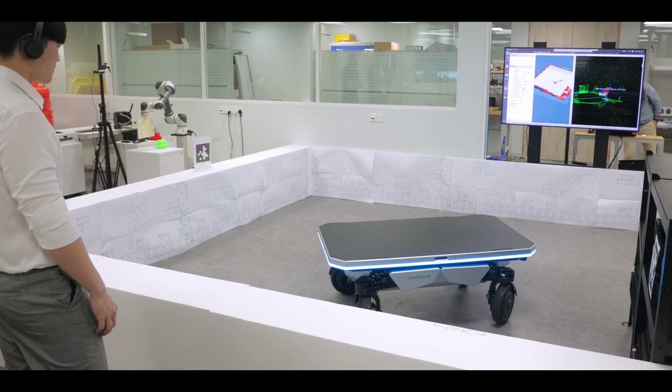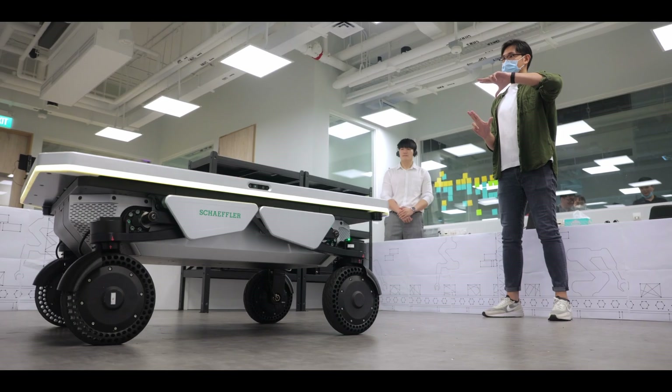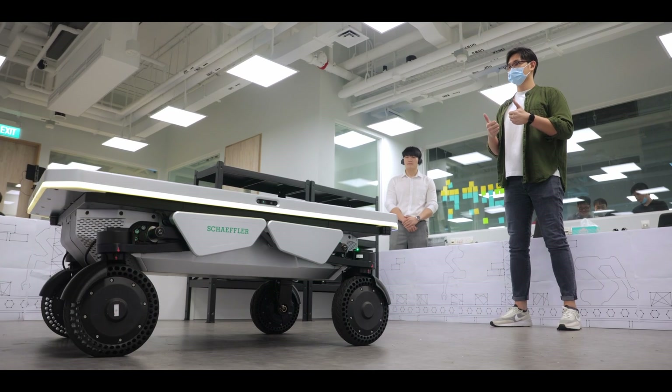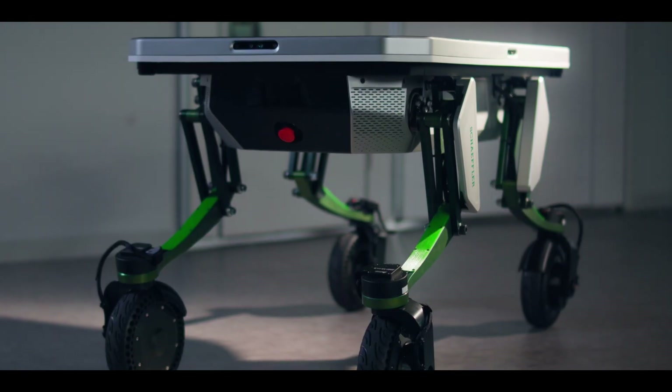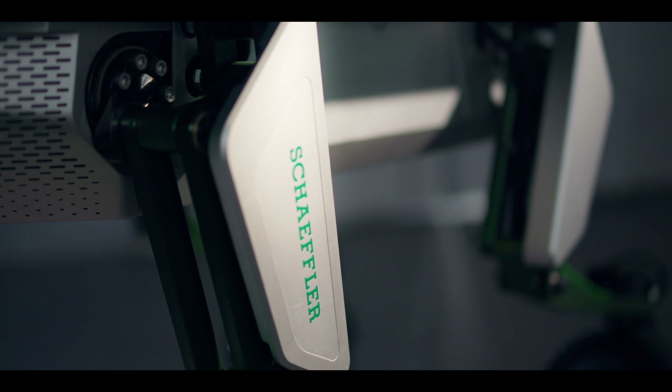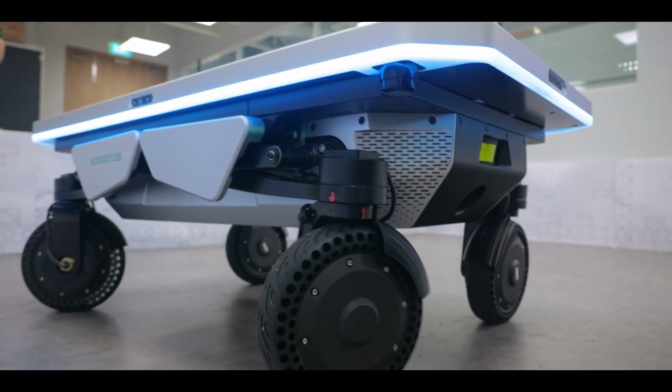We want to reimagine industrial robotics with DEX. We see DEX and the relationship between him and a worker as a relationship of a rider with his horse. A well-designed solution can capture the customer's attention and increase their willingness to adopt the solution. Essentially, design gives form to technology and also humanizes it.